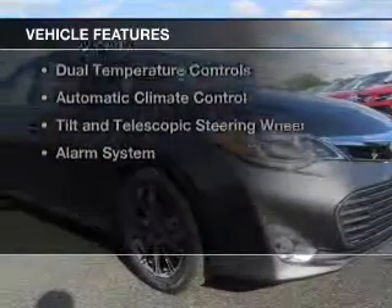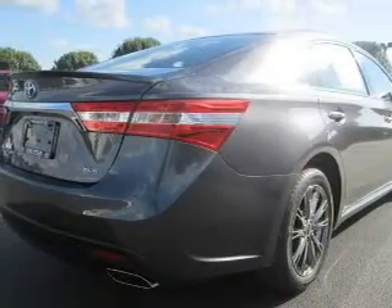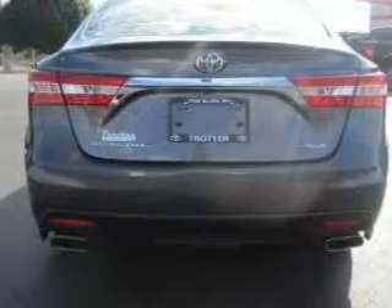The features include leather seats, heated seats, Bluetooth connectivity, digital audio input, steering wheel controls, alloy rims, dual temperature controls, automatic climate control, tilt and telescopic steering wheel, and alarm system.